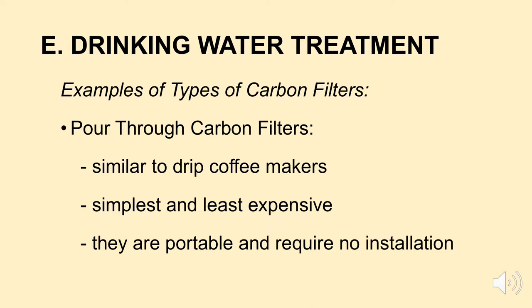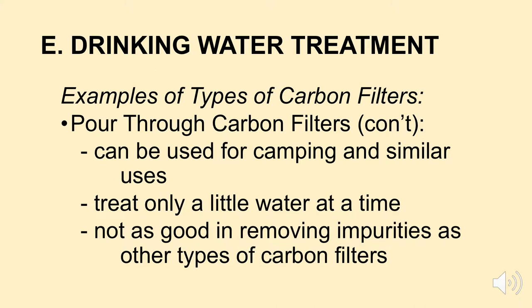Another type commonly seen in the Pacific Northwest is the pour-through carbon filter. A pour-through carbon filter works similar to a drip coffee maker — it's a simple filter where you basically pour the water through it. They're portable; you can move them around the house or take them camping, and they require no installation. A pour-through carbon filter only treats a little bit of water at a time and is probably not as effective at removing impurities as other types of carbon filters.